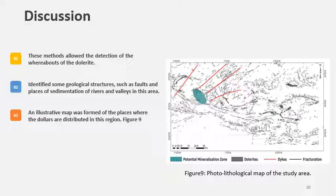The results from these three techniques show that you can detect dolorite and Paleozoic rock, and also identify geological structures such as faults, sedimentary deposits of rivers and valleys. Additionally, a photolithological map of the study area can be created, as shown in figure 8, which allows you to determine the location of dolorite, dikes, fractures, and sedimentary accumulations of rivers and valleys.